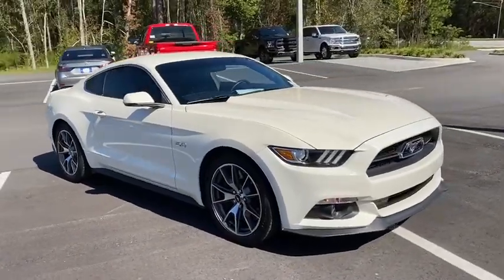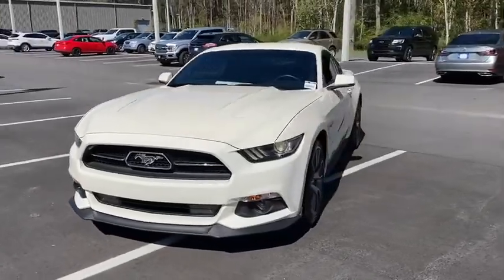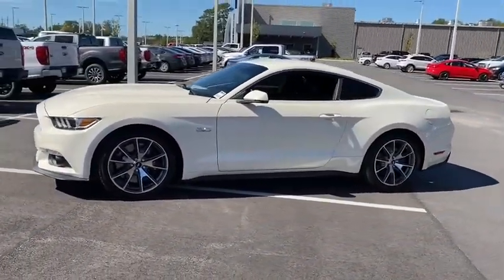Stop by and take a look at the 2015 Ford Mustang. The Mustang is race-worthy and ready for the track. This vehicle has less than 25,000 miles.